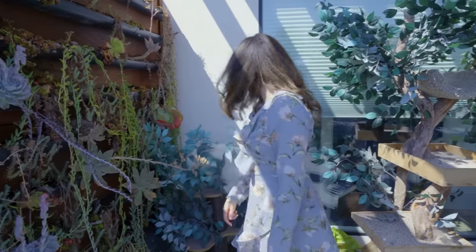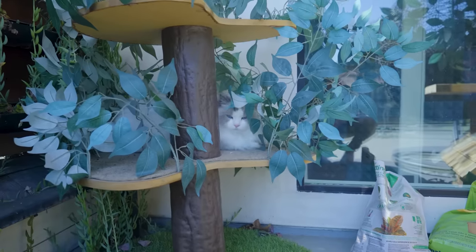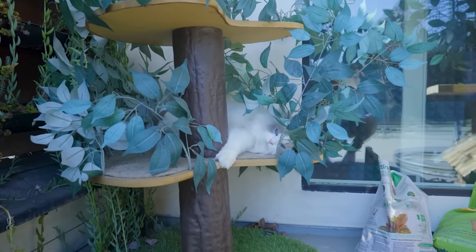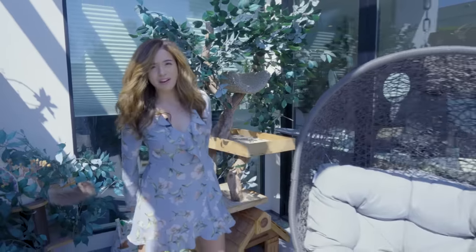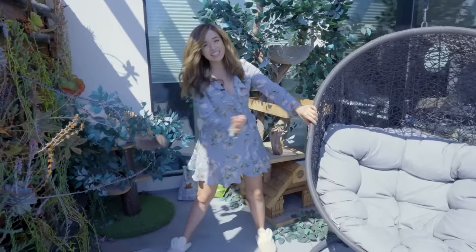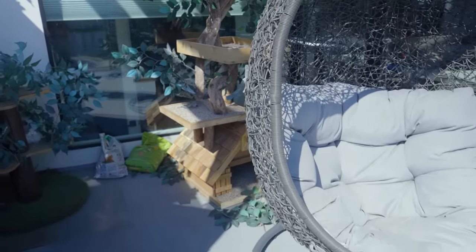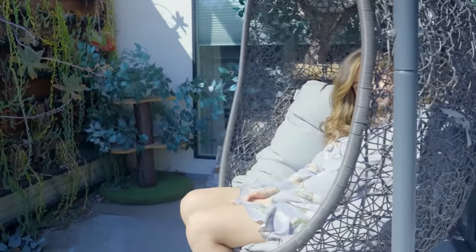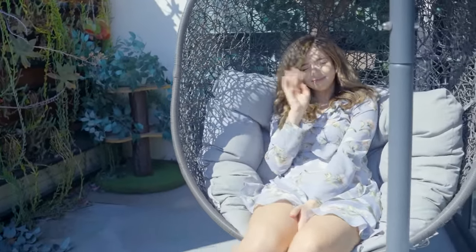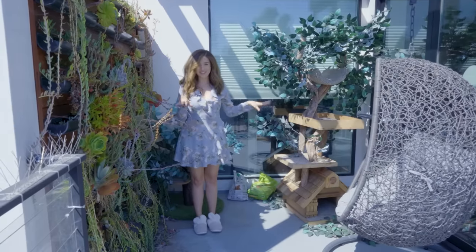This was the makeshift cat tree I got before the nice one arrived. And I have this little egg pod — I don't know what you call them, but it's been lovely. I love to come out here and sit. While Mimi's playing on the cat tree, I'll usually meditate or read. This is my peaceful corner away from everything else.